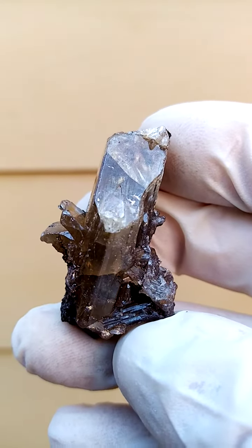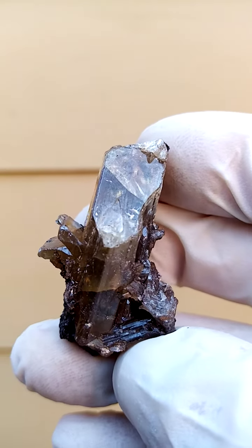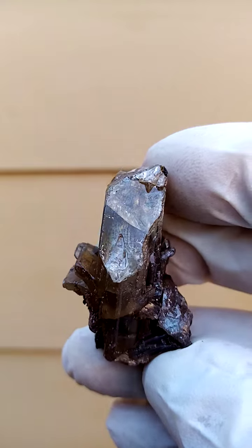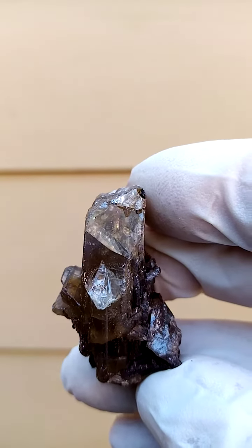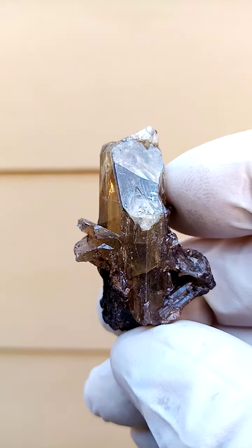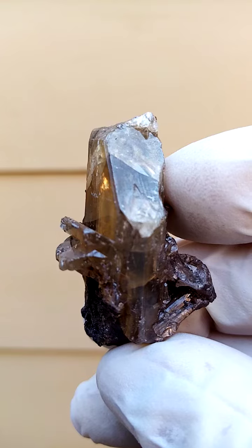Tsumeb is well known for the lovely cerusites that came out of there. This one does have some color, so it's not clear. We find some interesting inclusions in the cerusites from Tsumeb — the more you magnify, the more you see. And one of the magnificent things about Tsumeb minerals is, first of all, they are aesthetic when held in hand, but the more you magnify, the more you see — absolute magazine quality.